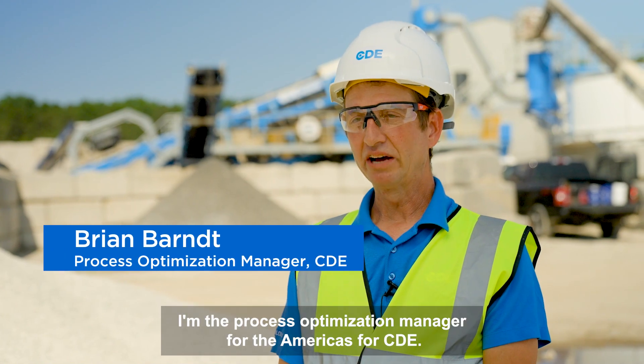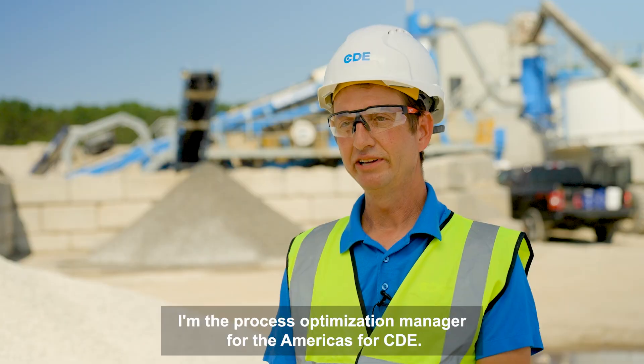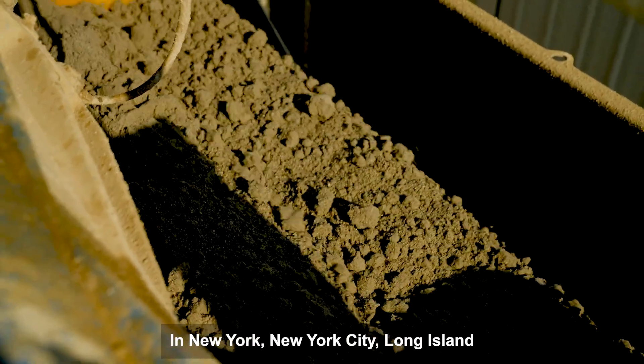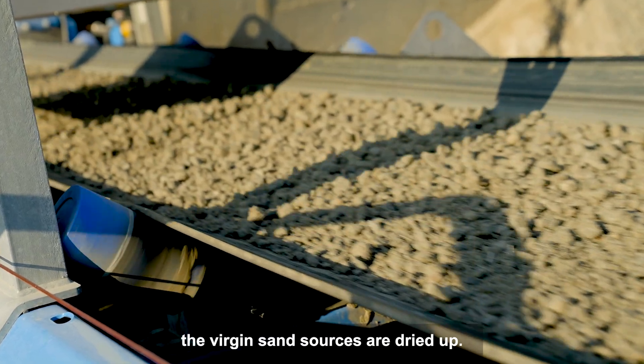My name is Brian Bart. I'm the process optimization manager for the Americas at CDE. In New York, New York City, and Long Island, the virgin sand sources are dried up.